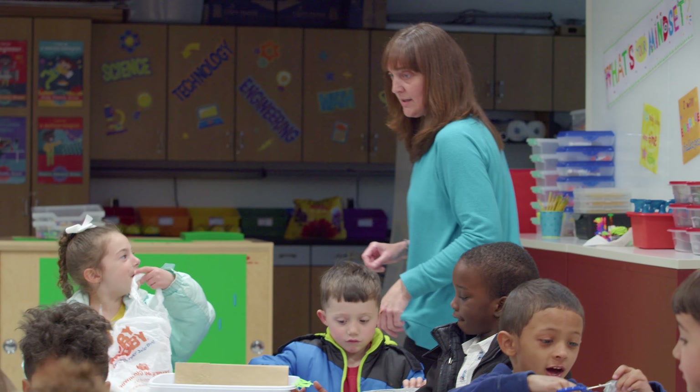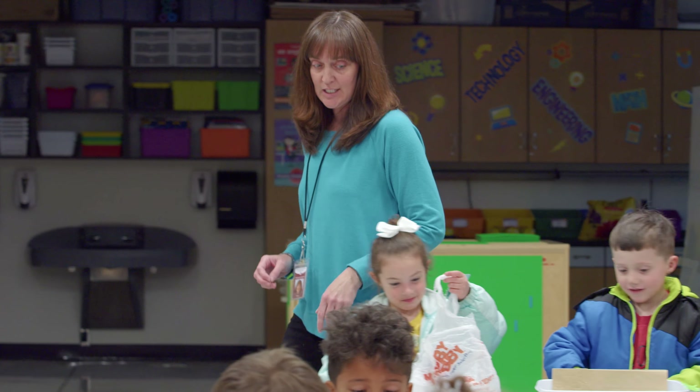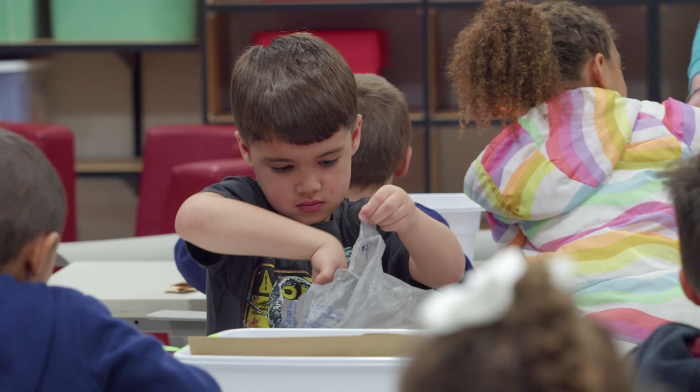I think it's really important to start kids in STEM really young — in kindergarten all the way up through our entire program here in J.C. — because it gets their creativity flowing and gets these young kids to think creatively outside the box.